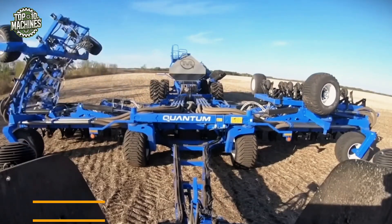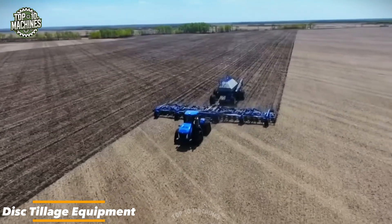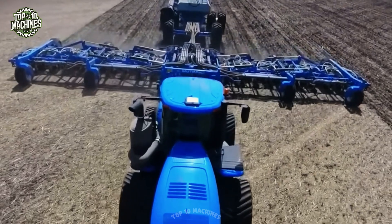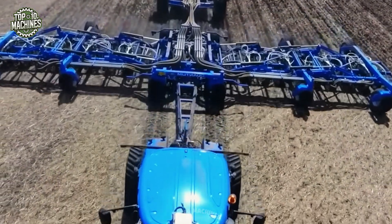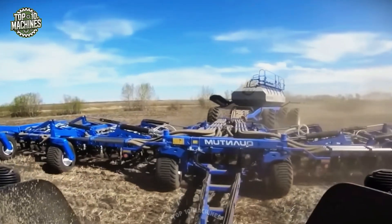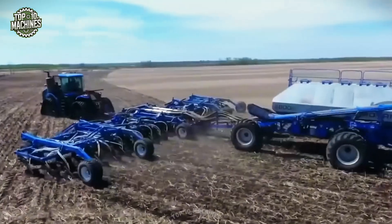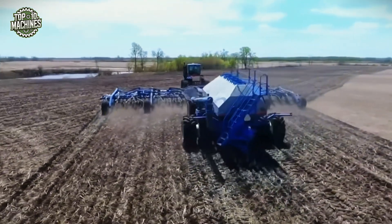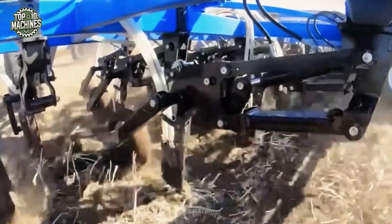Modern technology has revolutionized liquid fertilizer application, making it more efficient and precise. When paired with disc tillage equipment, these systems not only break up the soil but also create ideal conditions for seed germination by delivering nutrients directly into the soil at optimal timing and rates, making it a smart solution for today's precision farming.